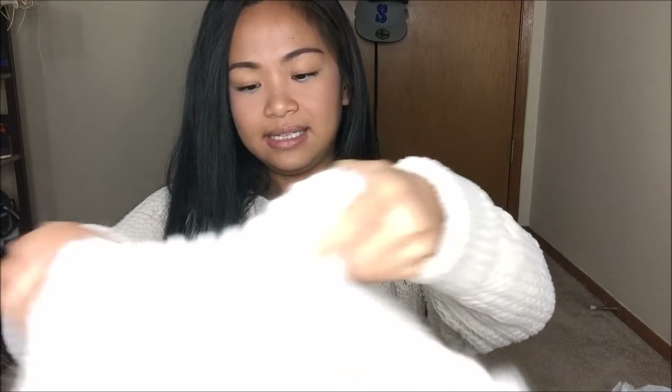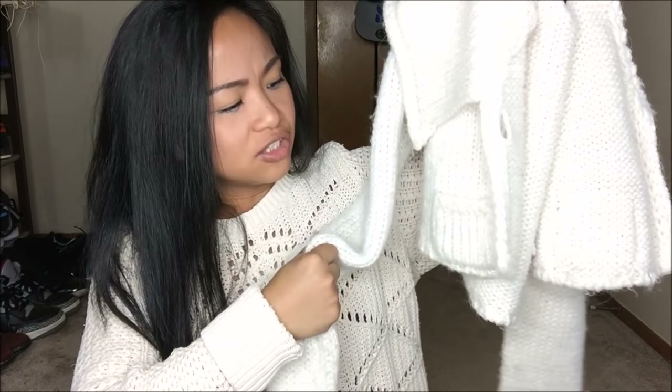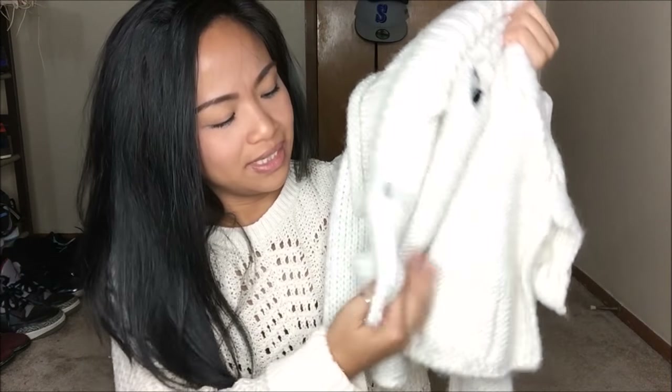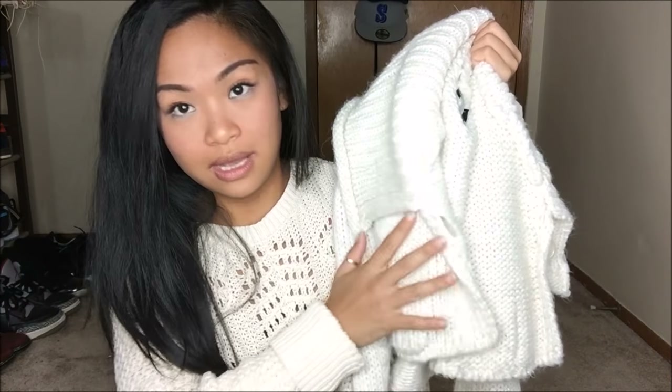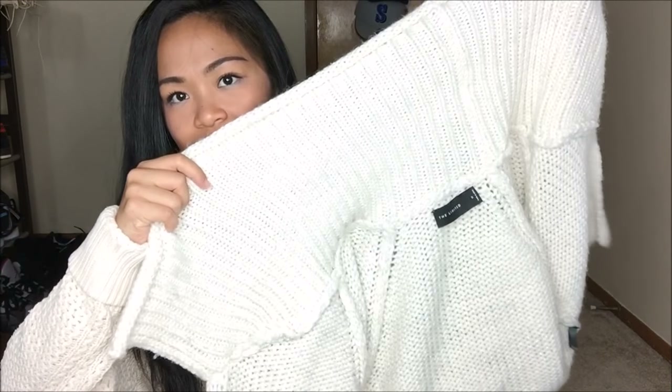The next thing I have is actually from The Limited and it is this really warm, heavy little cropped cardigan. It's long sleeve and it's so heavy — you can just feel how warm it is. It is beige with some iridescent silver accents. The collar is actually oversized and goes over, which keeps it even extra warm. I thought this was a steal because The Limited is actually pretty expensive, so I scored on that.